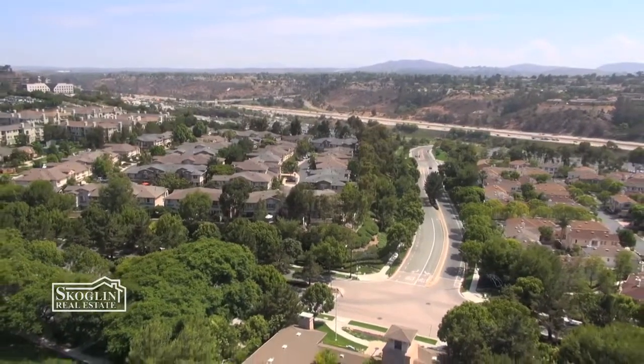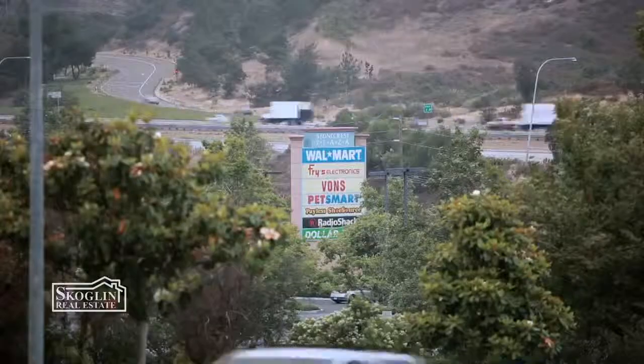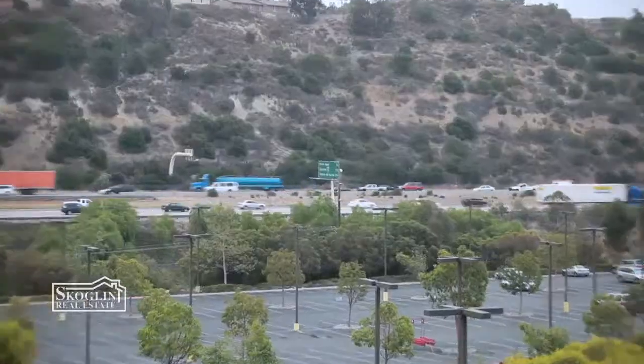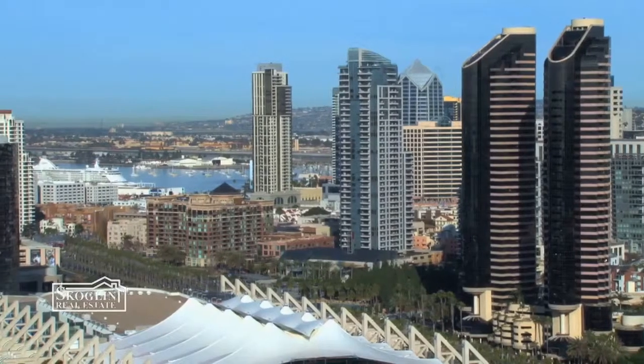The second of our three main attractions at Stonecrest Village is definitely the location. We're standing down here at the Stonecrest Village Shopping Plaza, which is walking distance from the neighborhood. With our freeway access, we're 15–20 minutes from everything: the beaches, the airport, downtown, East County, even La Jolla. We're right in the heart of town, and that's why people love Stonecrest Village.